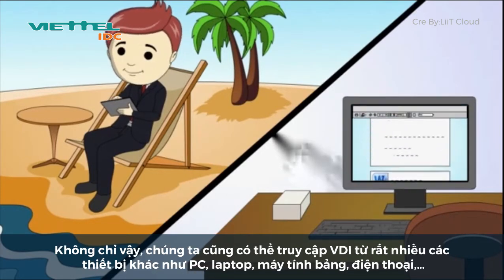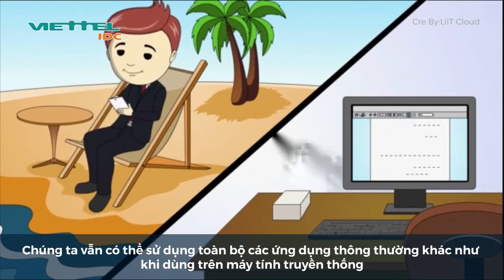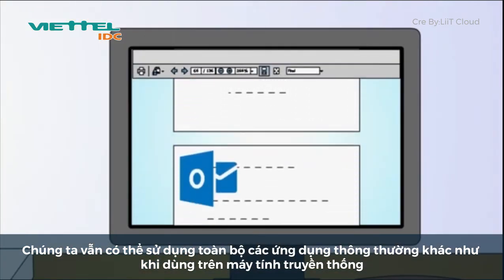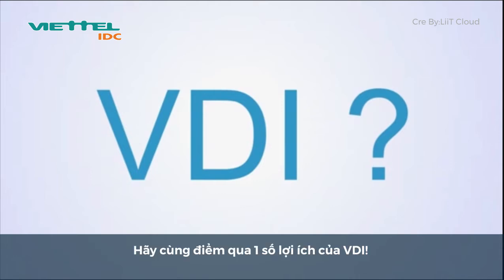Not only that, you can now access your VDI through a number of devices such as a PC, laptop, tablet, or even a smartphone. And remember, you can run all your normal applications as you normally would on your traditional PC. So why choose VDI over traditional? Let's look at a few of the benefits.